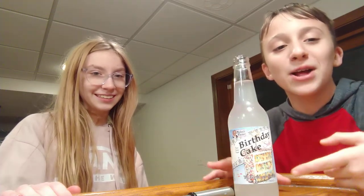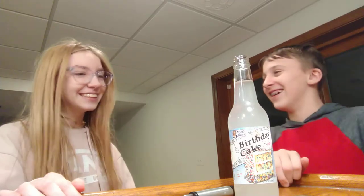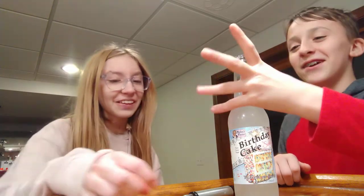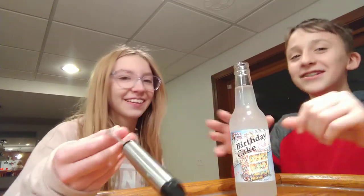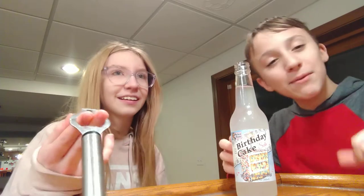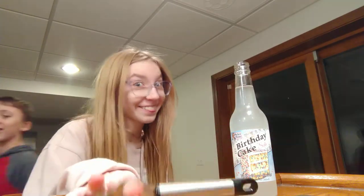What's up gamers, it's me back again. Today we're trying birthday cake flavored soda — this is pretty epic. We're gonna try this real quick, this is gonna be a short video. We were gonna try the grapefruit one but that's expired, so we're not trying that.